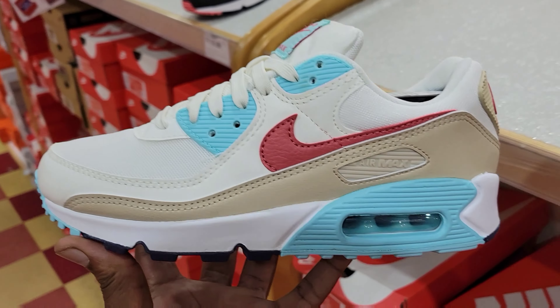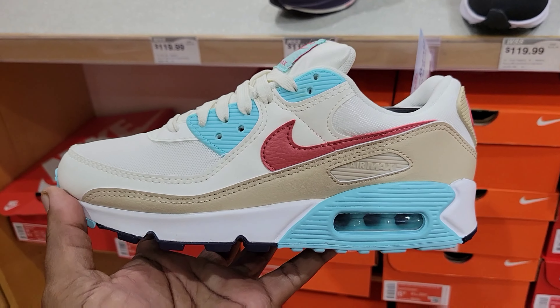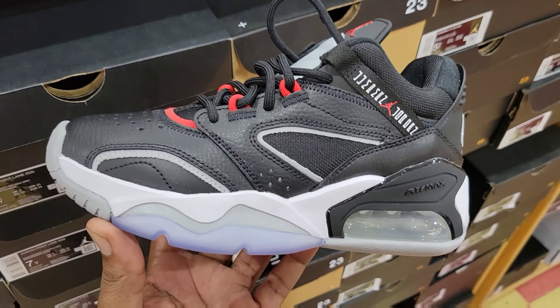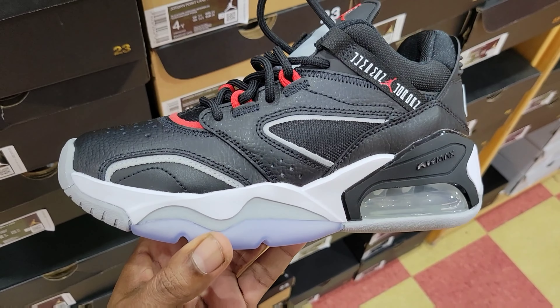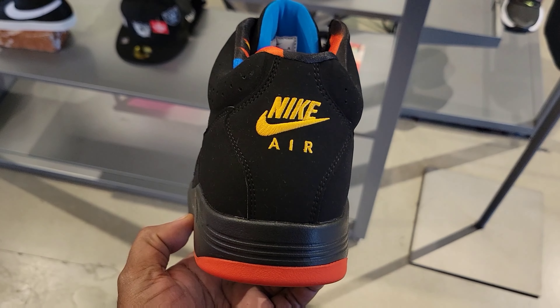I like this colorway — the Air Max 92. This one's pretty fire. What do you guys think about this in the comment section below? One of 10 scale, $120 on the retail. Pretty dope. I have yet to see this colorway — I like this one, not bad. What do you guys think about this colorway? They got these Flights out here, these are pretty clean.